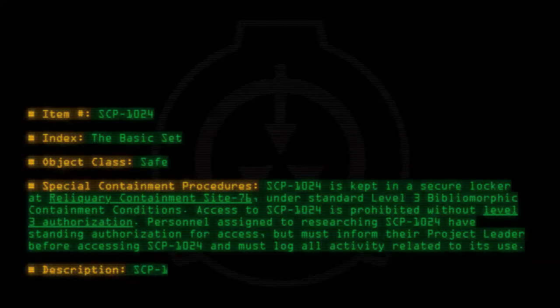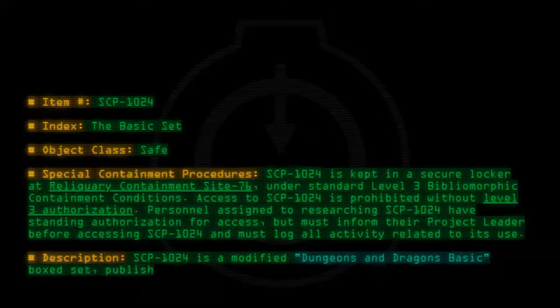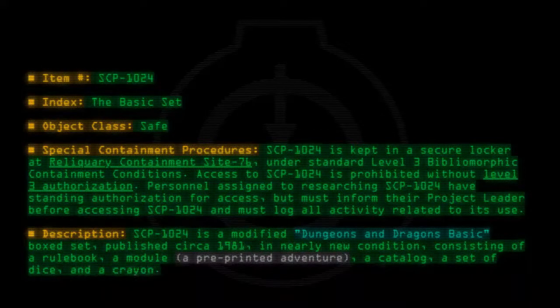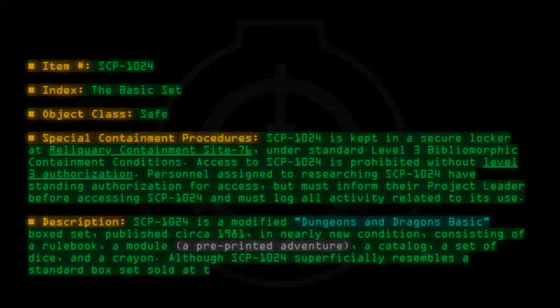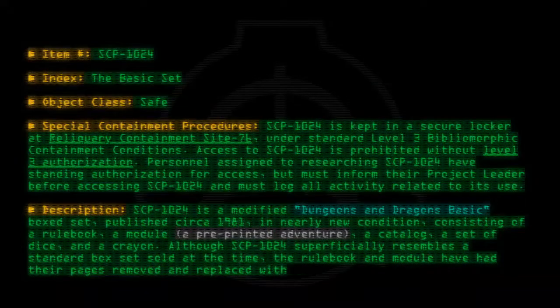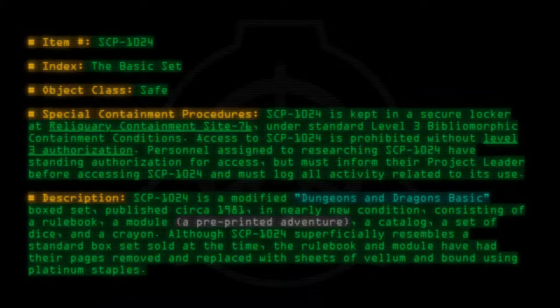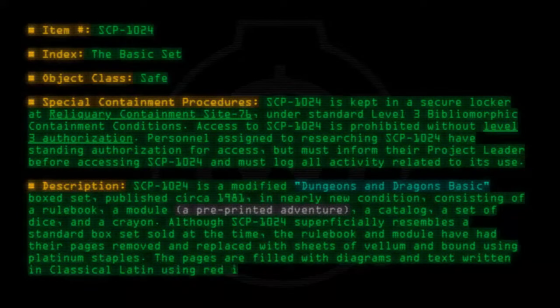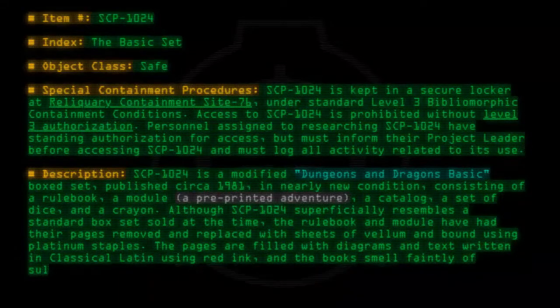Description: SCP-1024 is a modified Dungeons & Dragons basic boxed set published circa 1981, in nearly new condition, consisting of a rulebook, a module, a pre-printed adventure, a catalog, a set of dice, and a crayon. Although SCP-1024 superficially resembles a standard box set sold at the time, the rulebook and module have had their pages removed and replaced with sheets of vellum and bound using platinum staples. The pages are filled with diagrams and text written in classical Latin using red ink, and the books smell faintly of sulfur.